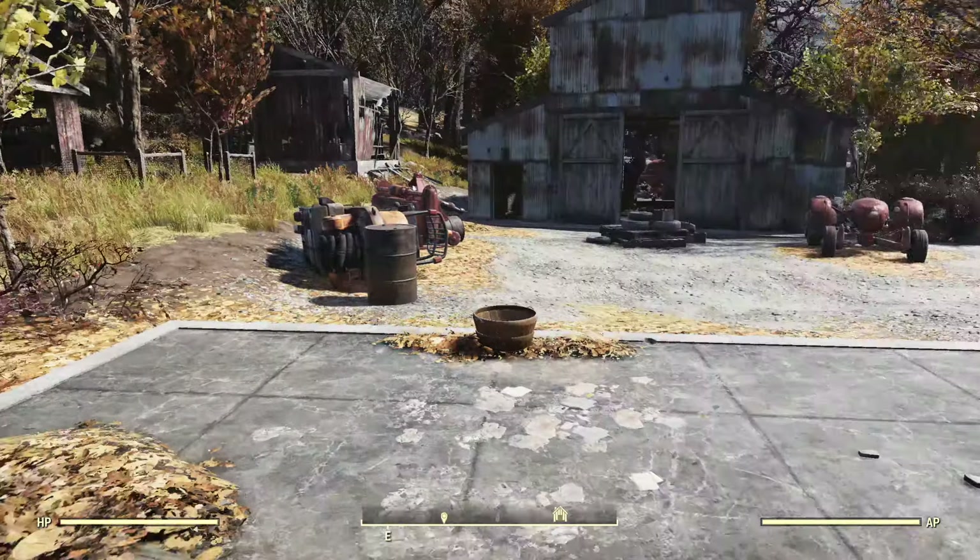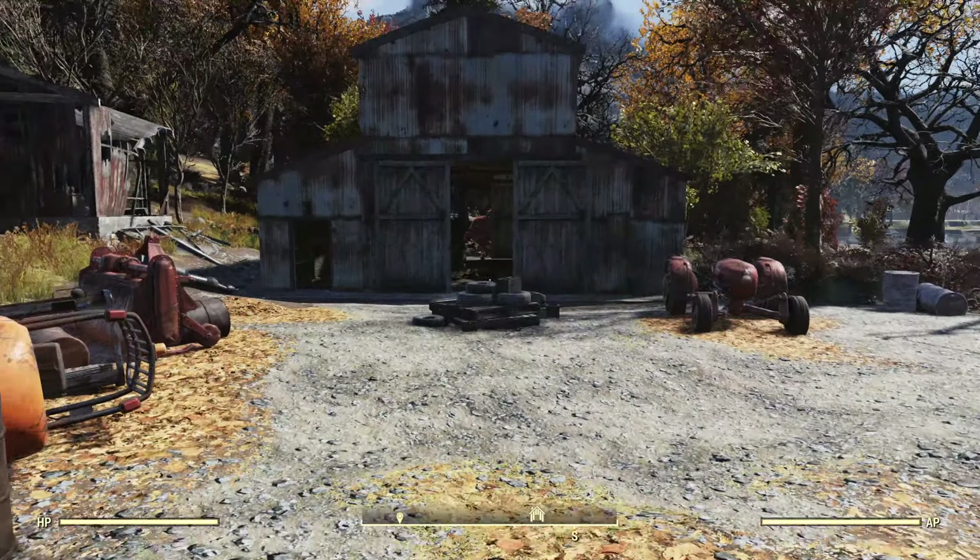They also have a chemistry workbench here. Heading back out this way, there's this large barn with a tractor. There's also a gas pump, which you don't actually see all that often in the Fallout universe because they were out of gas.